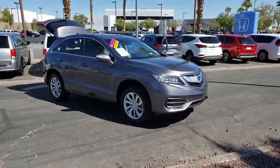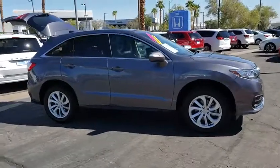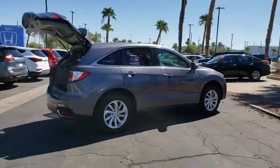Come test drive the 2017 Acura RDX. Viewed as Acura's answer to BMW's sporty X3, the RDX offers stylish interior, plenty of sport, and a nice amount of utility.